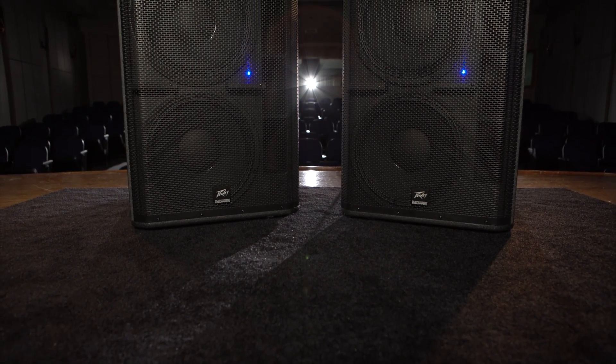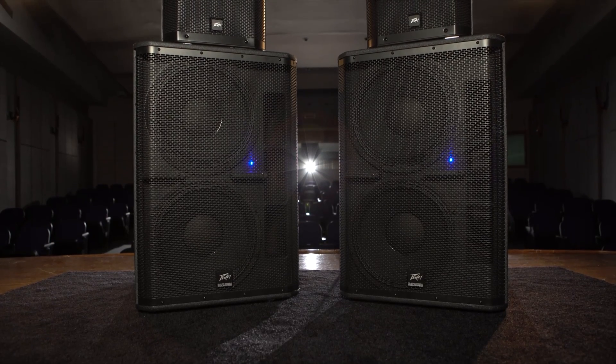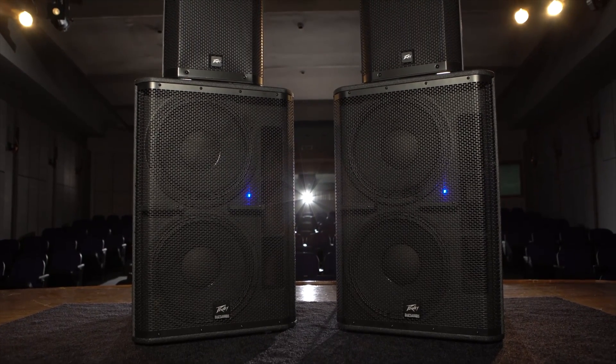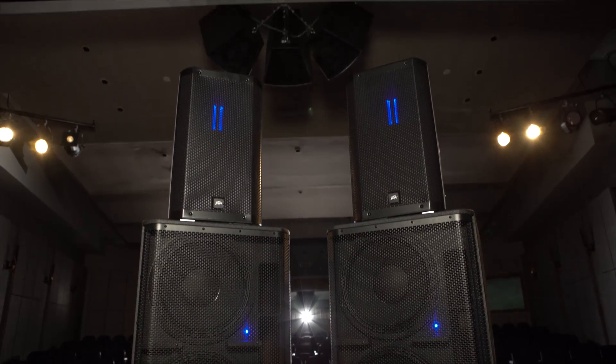In order to match the performance of the RBN112, Peavey developed the RBN215 subwoofer. For the first time ever, a compact portable sub provides full power down to 35Hz. Accept only the best and contact your Peavey dealer today.